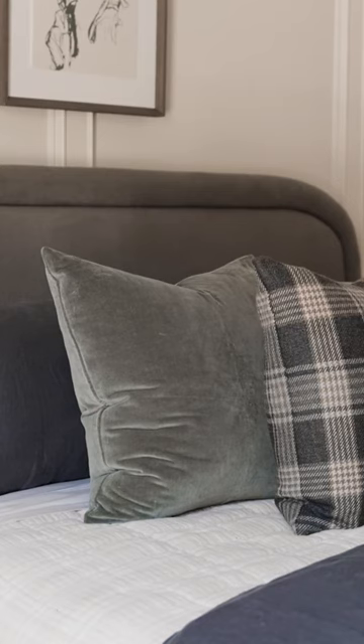We have intentionally left these textiles not super pattern heavy because on the opposite side of the room there's a fun surprise.